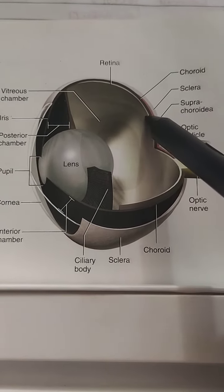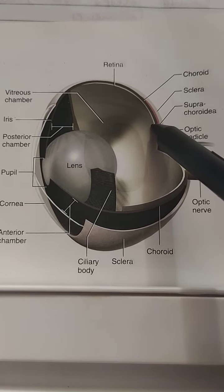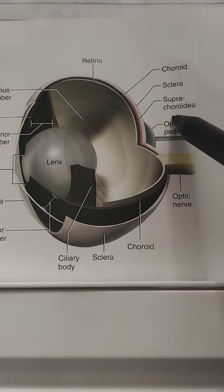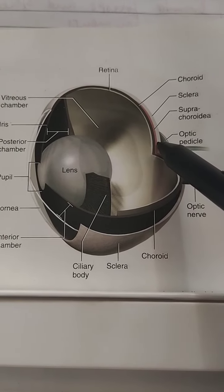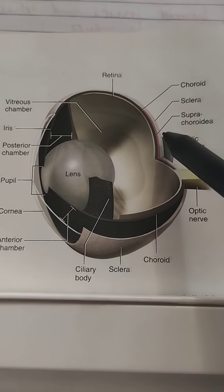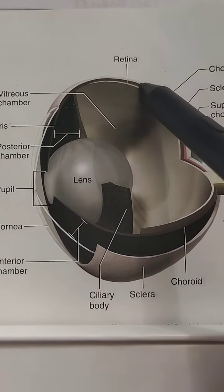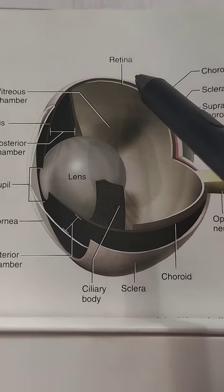The vascular tunic mostly consists of the choroid. The medial wall of the eyeball, where the optic pedicle attaches, contains the suprachoroidia — a vascular tissue located between the choroid and sclera. The retina is internal to the choroid, contains photoreceptors, and is responsible for absorbing light.